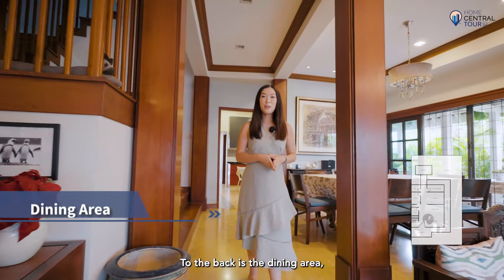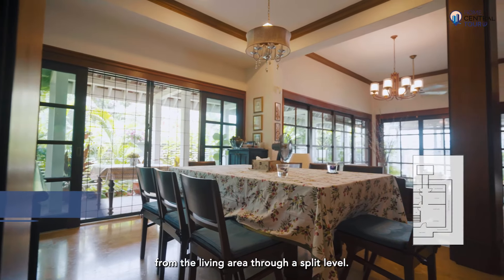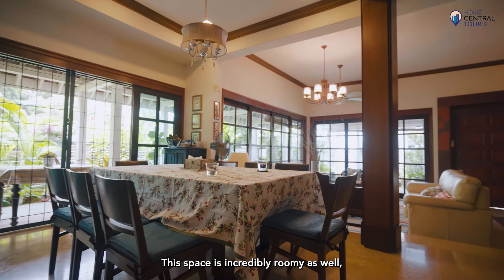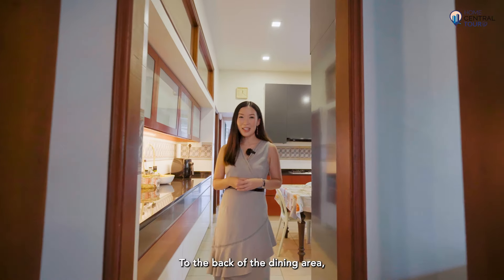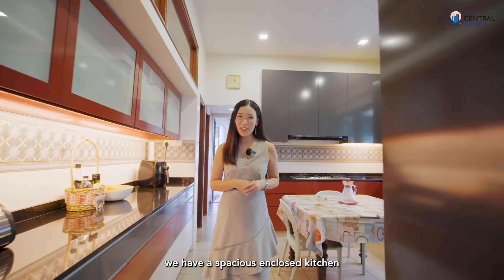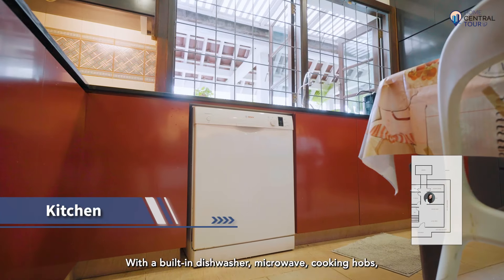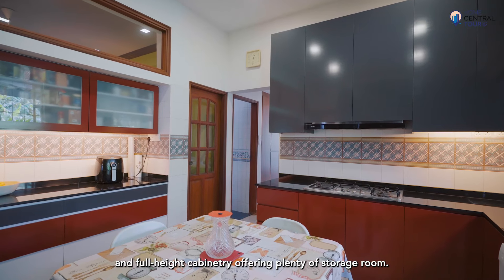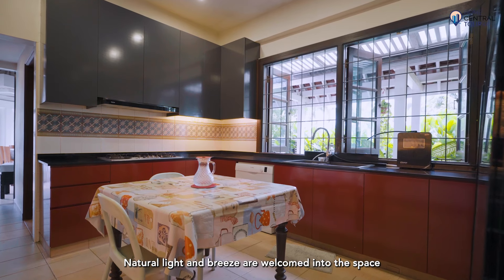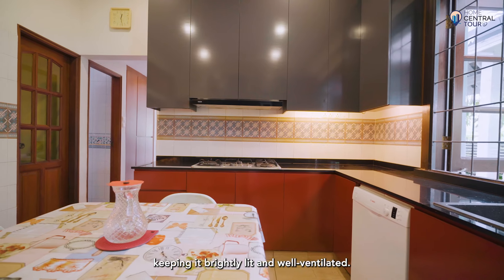To the back is the dining area, cleverly separated from the living area through a split level. This space is incredibly roomy and can accommodate a 10-seater dining set. Further back, we have a spacious enclosed kitchen that has been recently renovated, with a built-in dishwasher, microwave, cooking hobs, and full-height cabinetry offering plenty of storage. Large windows welcome natural light and breeze, keeping the kitchen brightly lit and well ventilated.